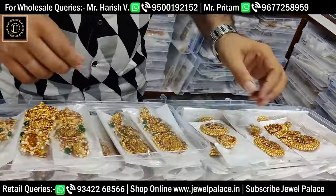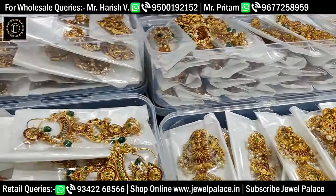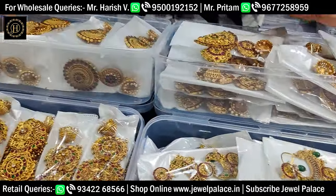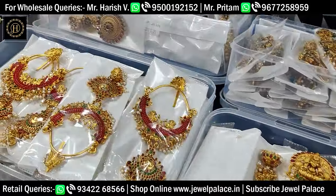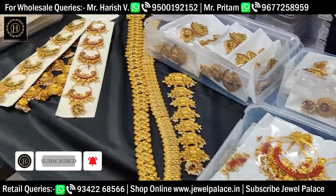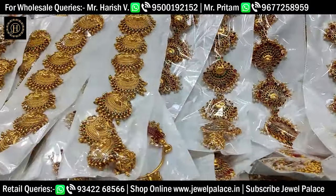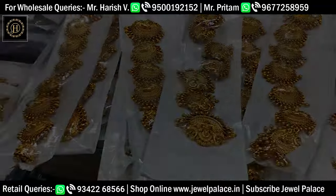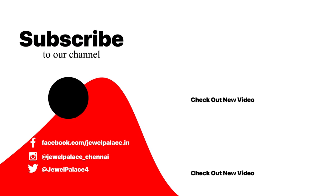We will post the collections and share the video with friends. We will also have a big store seller. We will contact the store. Please like and share the video. Thank you for watching. Thank you.